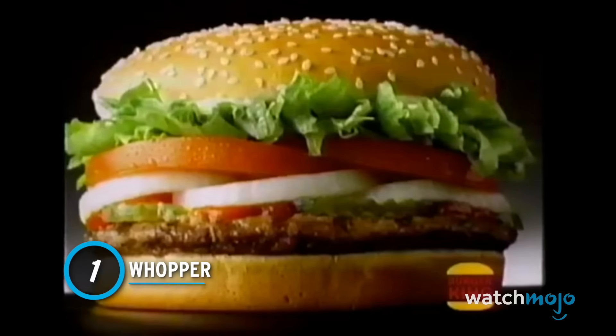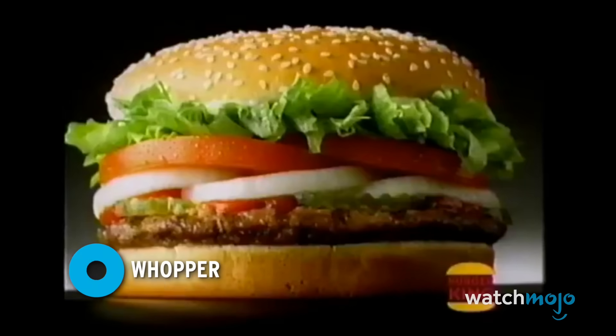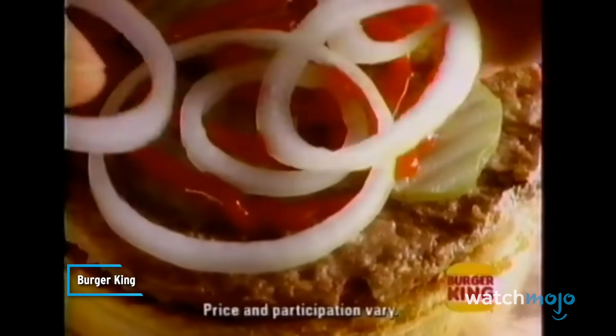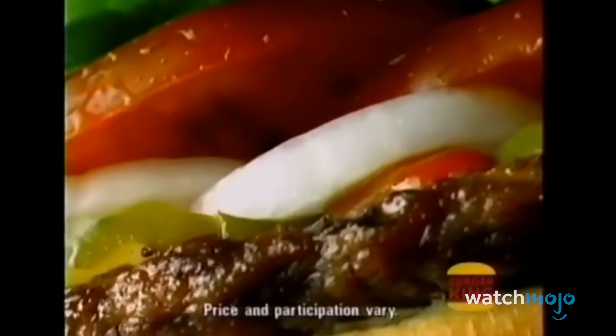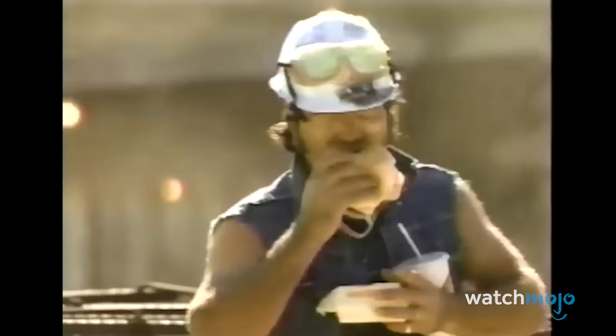Number 1: The Whopper. This one is the flagship — the burger on which BK stakes its entire brand and reputation. After all, Burger King doesn't call themselves the home of the Whopper for nothing. The key to this offering is the quarter pound of flame-broiled beef that serves as the burger's beefy foundation. BK then tops this patty with lettuce, tomato, sliced onions, and pickles to create their masterpiece. Still not enough? Then order up the Double Whopper — a full half pound of beef for those with big appetites who want to have it their way.